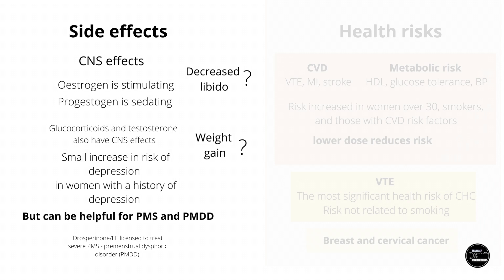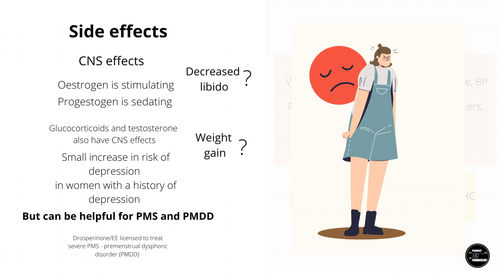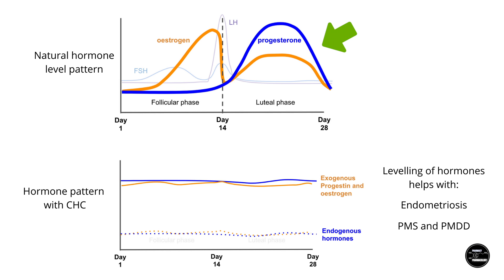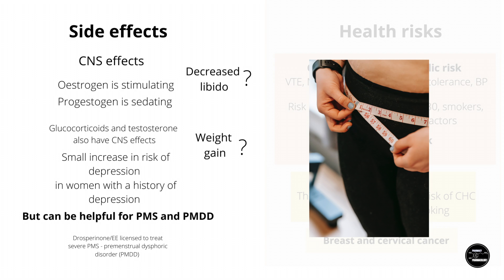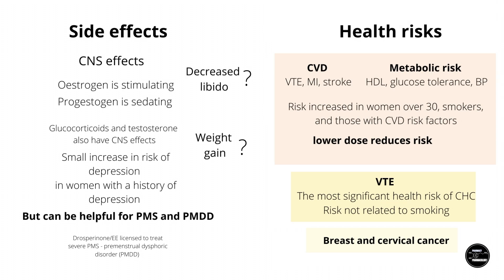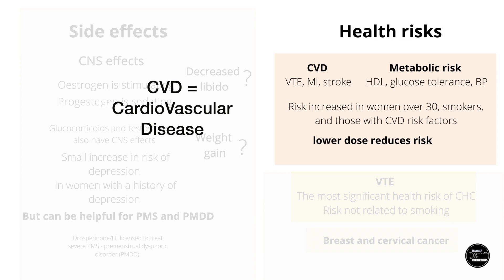Combined hormonal contraceptives are able to treat PMDD, which is a more severe form of PMS, as PMS is more to do with the surge of progesterone in the second half of the menstrual cycle, which CHCs are able to remove or level out. In fact, drospirenone — also known by the brand name Yasmin — also has a license for the management of PMDD. Weight gain is a common complaint. Official UK sources say there doesn't seem to be actual evidence that the pill causes weight gain, but pharmacologically, water retention could occur with COCs containing estrogen.